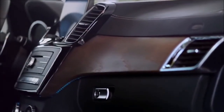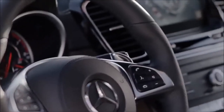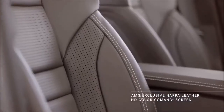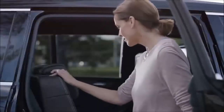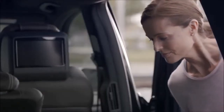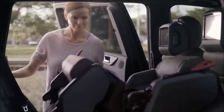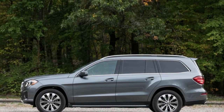Ride, handling, and steering: thanks in part to its standard air suspension, the GLS-Class rides like the luxury cruiser it is. Bumps and pavement imperfections melt away in the standard comfort setting. The available adaptive shocks stiffen the pillowy ride when sport mode is selected. The GLS isn't designed for hard cornering, so drivers will notice body roll when pushing it hard, but for everyday driving, it delivers the gliding ride we expect from a Mercedes.